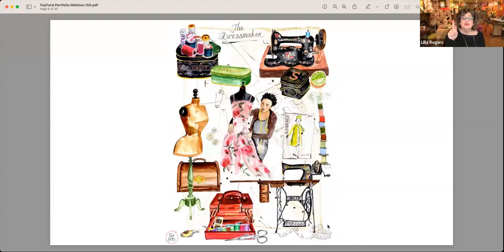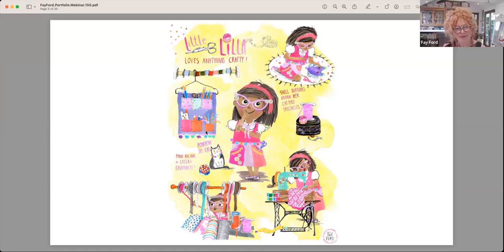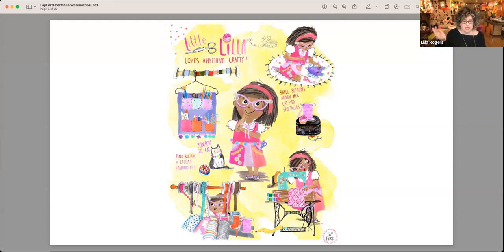I just want to point out the specificity — on the left in the centre, that purple thing holding the supplies on the hanger, and then down in the bottom left you have the spools of ribbons. Your detail is so interesting to look at. Her style is gorgeous, her colour palette is beautiful, her line quality is stunning, her design, her characters — everything. But also you want to keep looking.